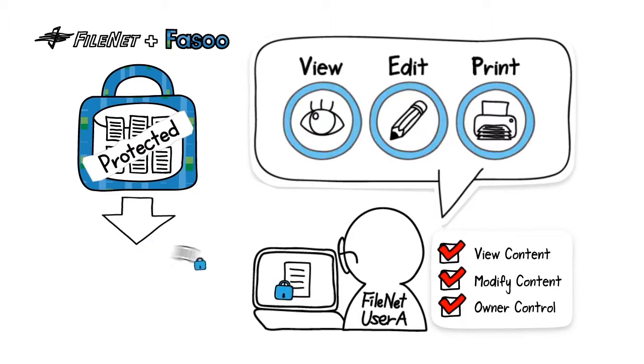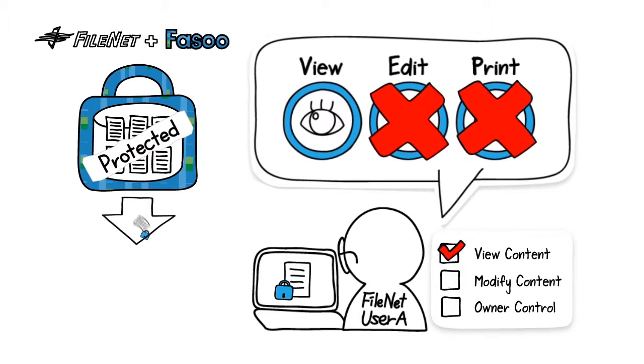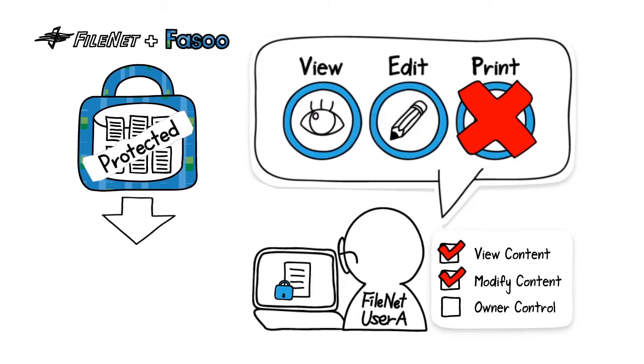Only authorized users can access the protected document according to the FileNet permission. For example, a user with view content FileNet permission could only view. With modify content, view and edit. With owner control, view, edit, and print the protected document.